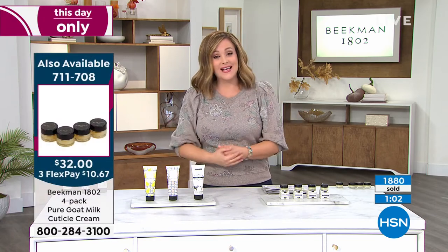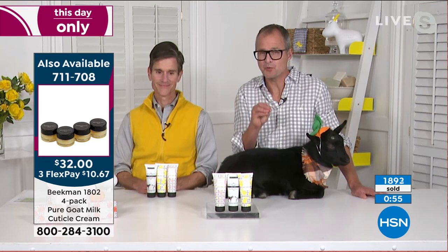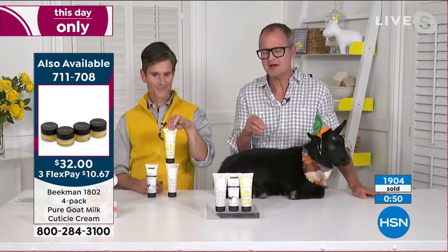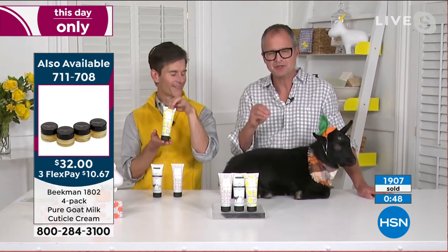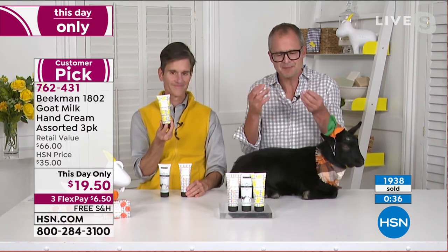I've got AutoShip with you guys — I love that I don't have to choose. These ones are not on AutoShip, so if you want multiple or to give them away for the holidays, pick up multiples now. It comes down to that goat milk in the hand cream. You don't want a greasy film on your hand — you want something like the goat milk that your skin recognizes, absorbs, and you can get right back to work.